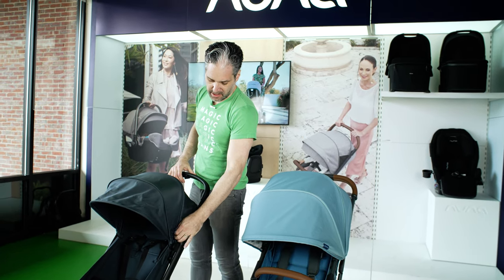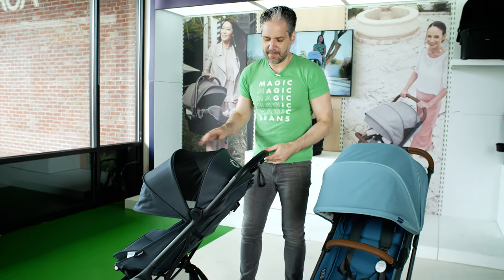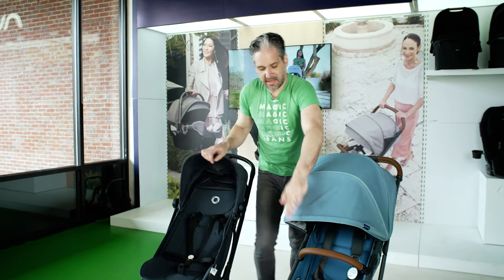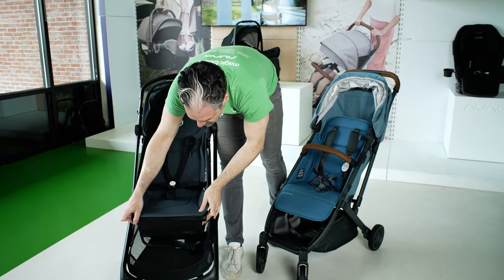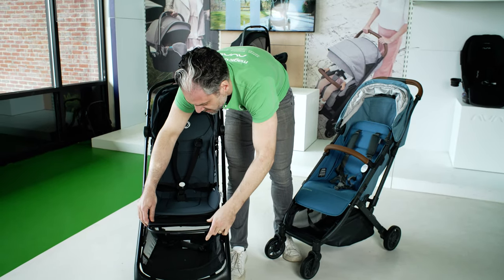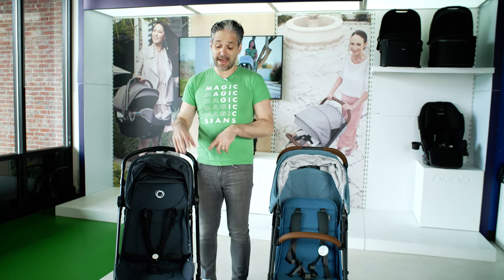Both strollers have extendable canopies. Opening up the Butterfly you can see four panels and a large air-ventilated window on top of the canopy so you can see your baby and air can flow through. There is an adjustable footrest on the Minu, and a different style of adjustable footrest on the Butterfly as well — extra comfort for baby. The UPPAbaby Minu comes with a bumper bar included, but a bumper bar for the Butterfly is an accessory.